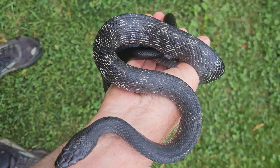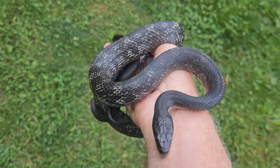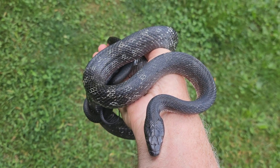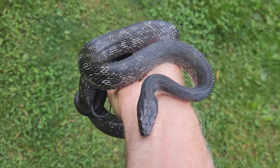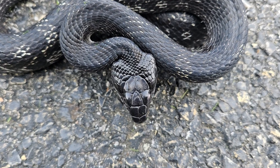Right here is a great example of this — this black rat snake, Pantherophis alleghaniensis. When it's calm, its head looks like this. When it feels threatened, its head looks like this.